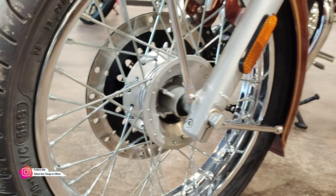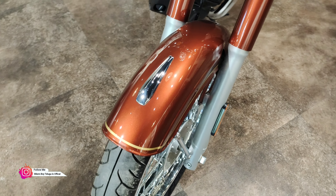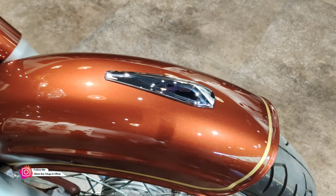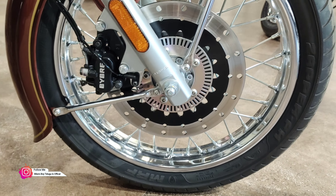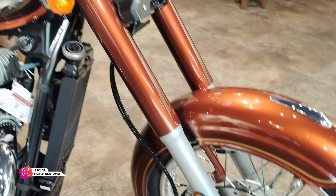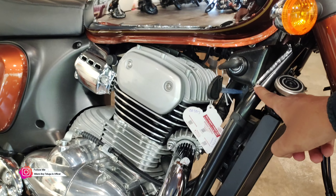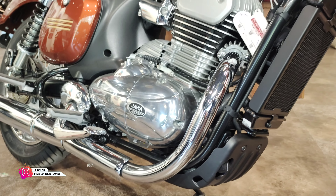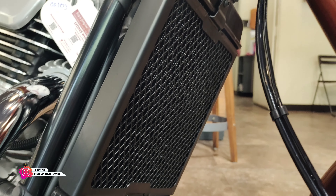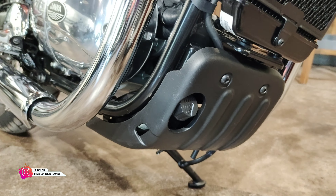It has tube tires and gas-filled shock absorbers. At the back, golden pinstripe classic looks are found with chrome garnish treatment. It has 280mm disc brakes with dual-channel ABS and Bybre calipers, also offering tube tires. The new double-cradle chassis has Jawa 42-inspired design, with a liquid-cooled radiator in a slim design with an engine guard.